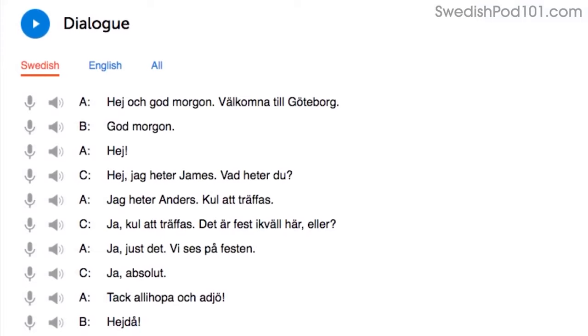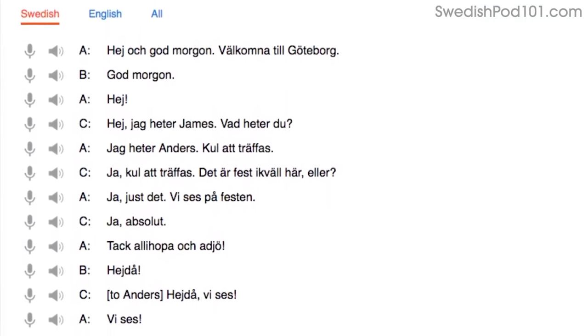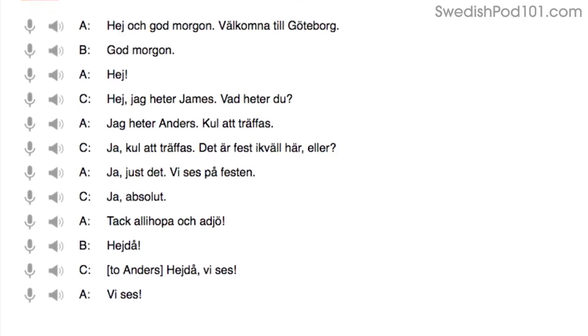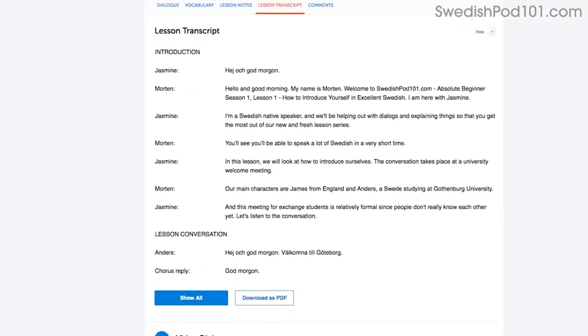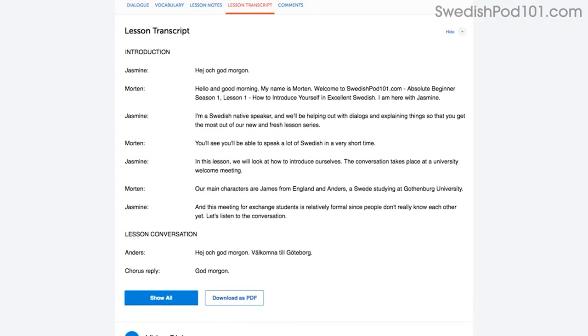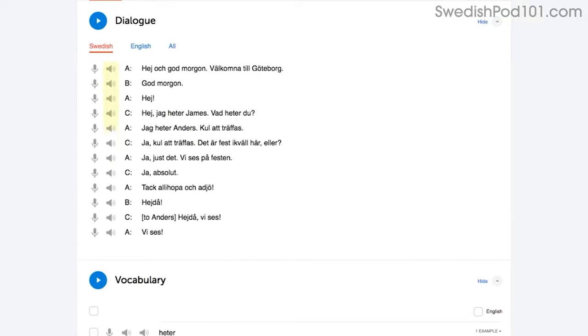As you play the lesson, read the dialogue out loud as you hear it. By reading out loud, you're also practicing your speaking skills. You can do this with the lesson notes, the lesson transcript, or the dialogue tool. With the dialogue tool, you can listen to each line again and again and repeat out loud until you master them all.